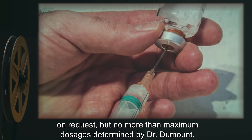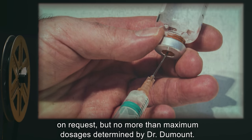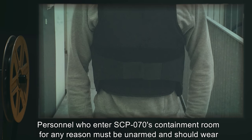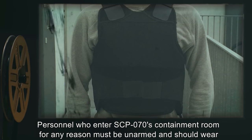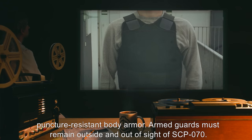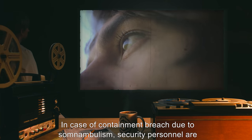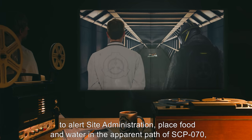SCP-070 is to be given sedatives and painkillers on request, but no more than the maximum dosage as determined by Dr. Dumount. Personnel who enter SCP-070's containment room for any reason must be unarmed and should wear puncture-resistant body armor. Armed guards must remain outside and out of sight of SCP-070.